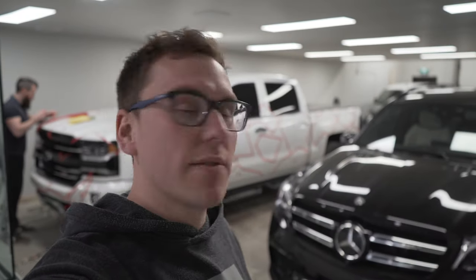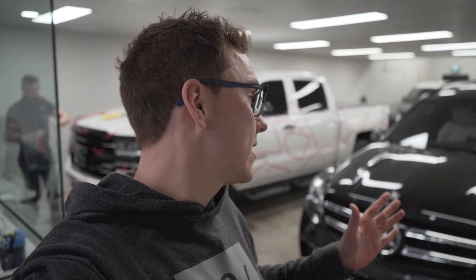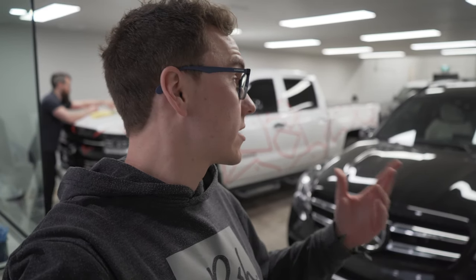We are back with day two in the Posh Lab. We have a few projects going on the rest of the week. We have a GLS 63 AMG that we did a new vehicle prep on last fall, and now it's back for a maintenance detail. It's completely filthy — we'll do a full interior and exterior detail and get it ready for spring.